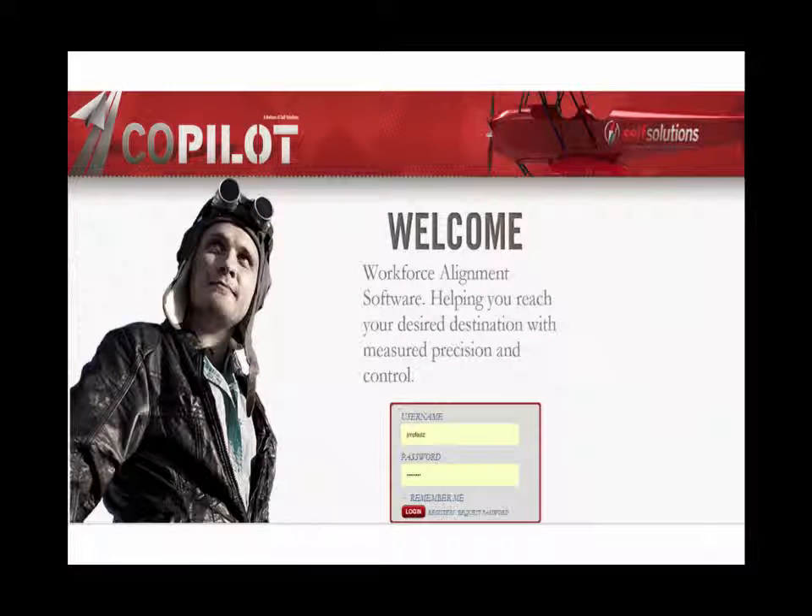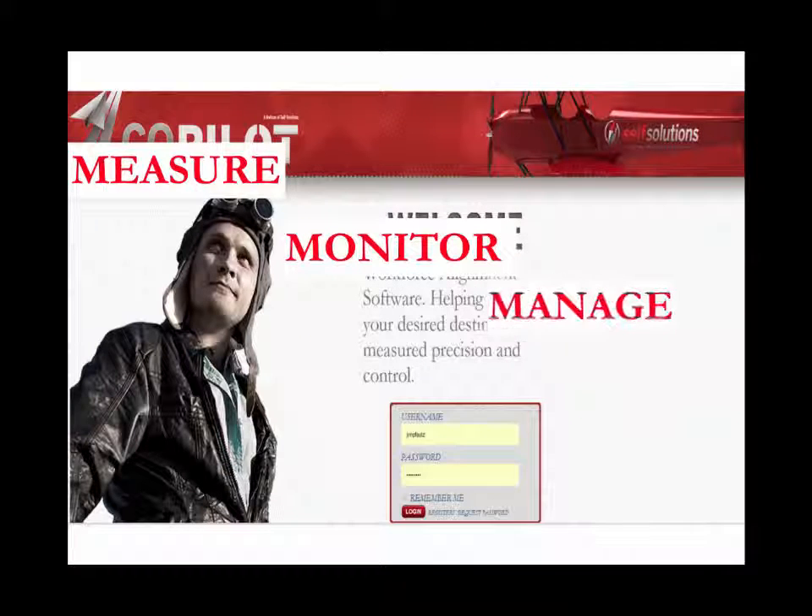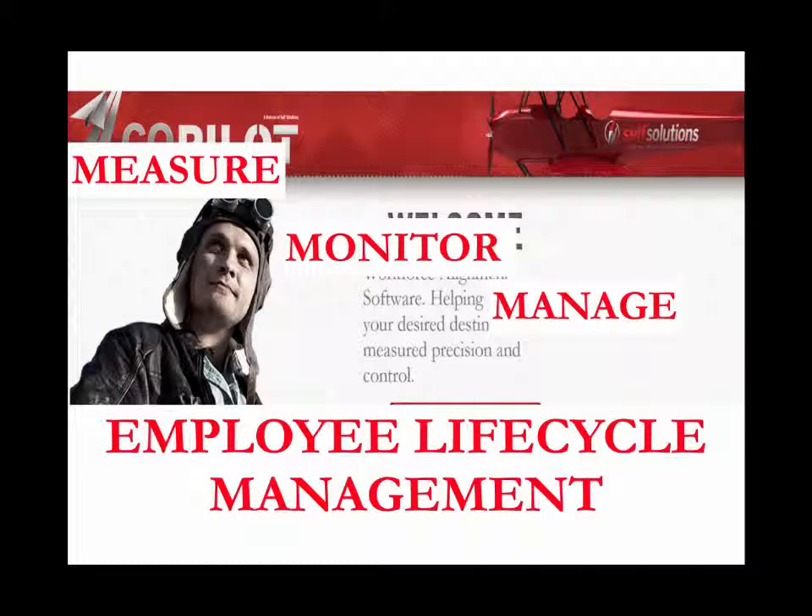Designed exclusively to help human resource managers more easily measure, monitor, and manage their workforce, Copilot is an integrated and easy-to-use employee lifecycle management technology.